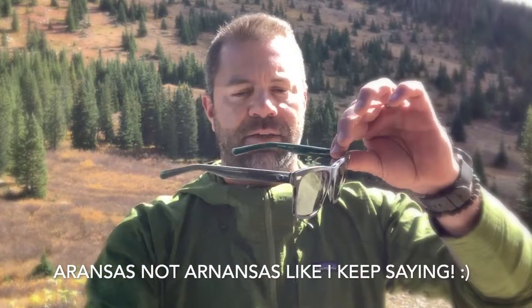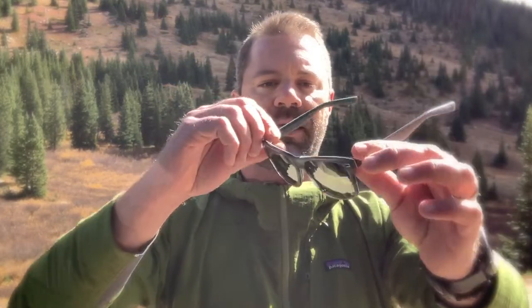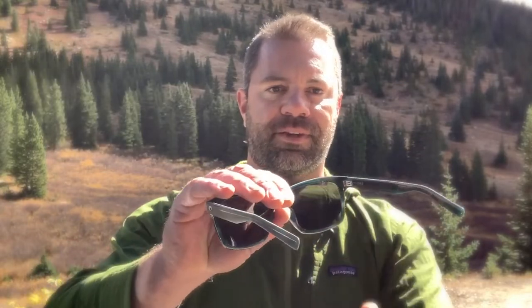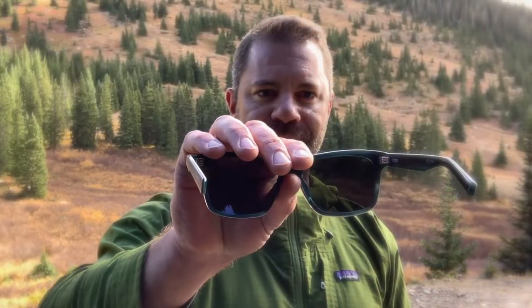The second cool thing about them, besides being high quality with great optics, is aesthetically pleasing designs. This is the Arnanzas — more for a medium to large face — and it's got a nice frame. Very stylish. It's kind of a gray with a teal hue on the inside. I love when the light changes like that — it really helps to see the differences. You do have a bit of a mirrored finish on the lens, and the optics are just superb.